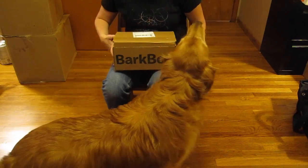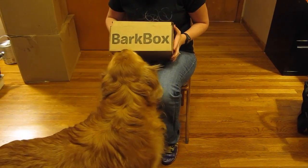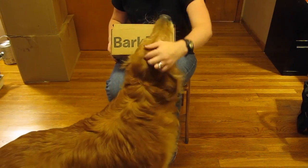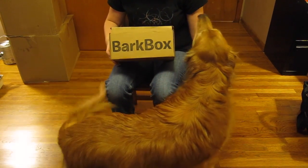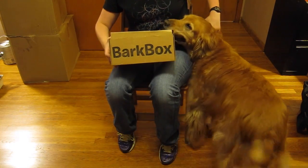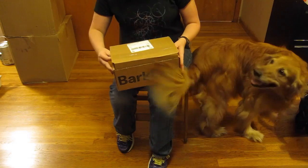This is Maggie and this is her BarkBox unboxing for September 2014. This box is $29 a month and each month your dog gets four to six treats. If you are interested in signing up, you can save 10% by using the coupon code — I'll have links below. So let's see what's in here.